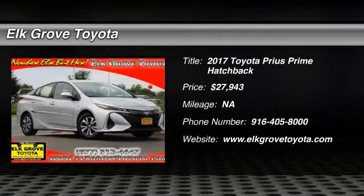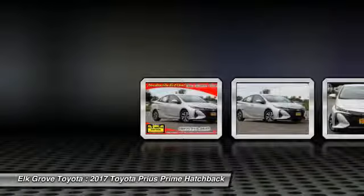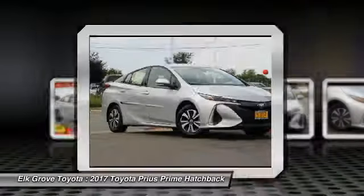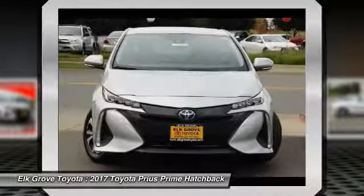2017 Prius. Prius offers harmony between man, nature and machine. Using the wind, the sun and advanced hybrid technology, Prius is a true full hybrid.